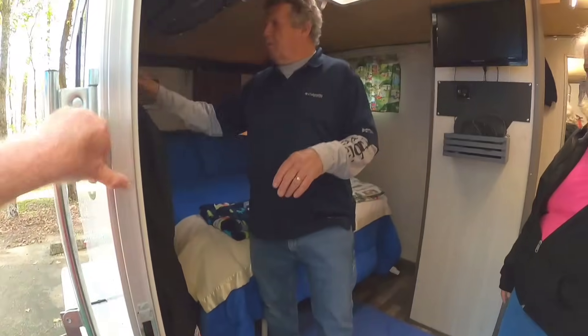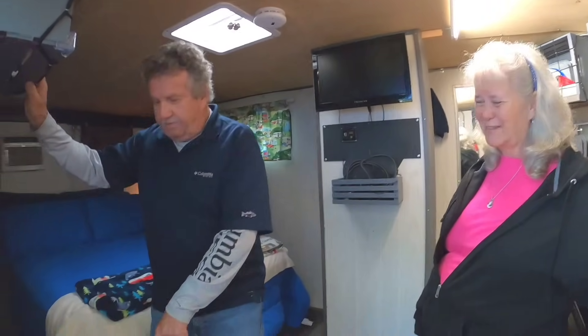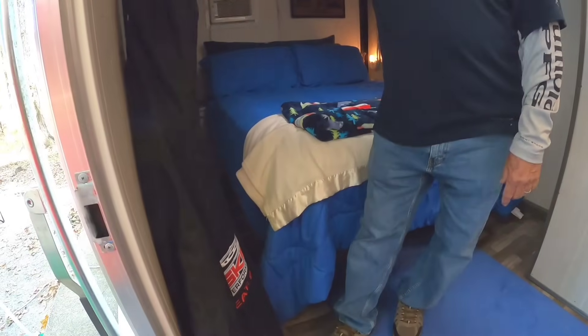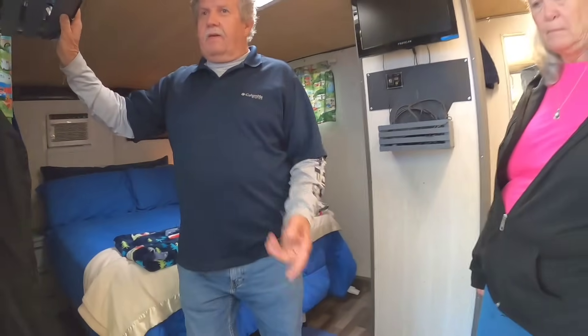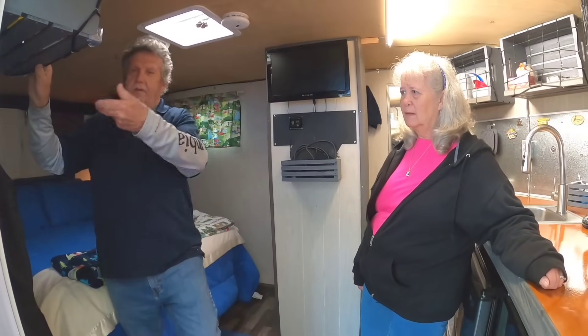I will tell you one thing - when we first got this trailer, we didn't know anything about it. They have these things for venting on the windows called weep holes, and they were plugged. So if they're plugged and it rains real hard, the rain will come in the camper and run down the wall. That kind of messed the flooring up a little bit. You've got to leave those weep hole plugs out, or it's going to rain and come inside.